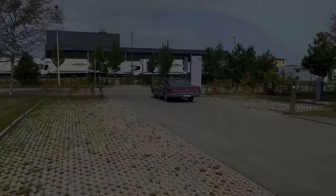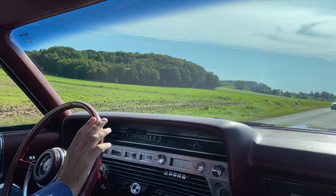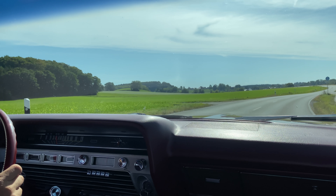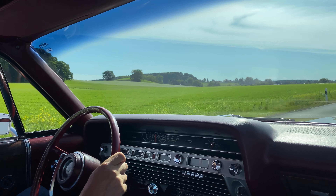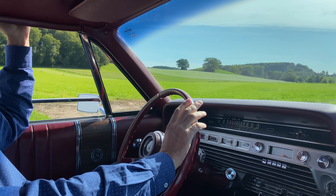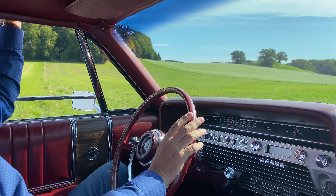Now let's drive a little bit through the rural Upper Bavaria landscape — a wonderful car to drive. Everything is perfect. The only thing I would dream of are power brakes, which this car does not have. But let's listen to the sound again a little bit.